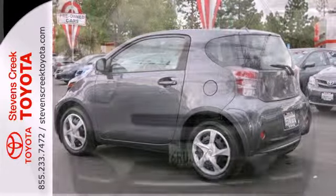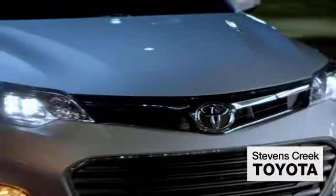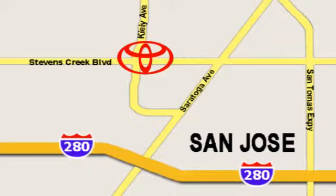Small in size, but huge on safety. Come take a test drive today. Come experience the fast, efficient, friendly service at Stevens Creek Toyota. We're easy to find on the corner of Stevens Creek Boulevard and Kylie Points.